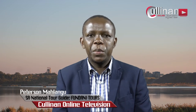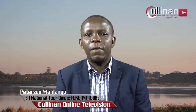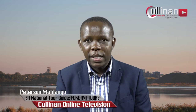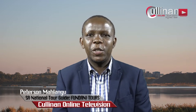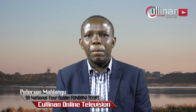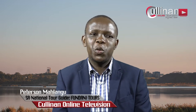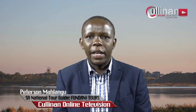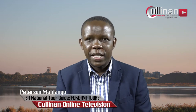Good day viewers, my name is Peterson Mallangu from Refilwe in Kalinan. I'm a qualified tour operator and a national tourist guide. I've been doing tours since 2002 and my tourism qualification I've studied through UNISA.